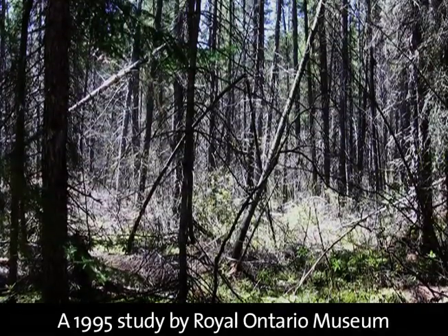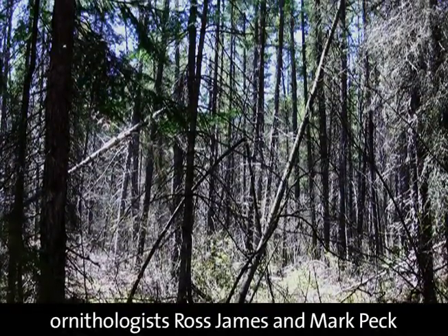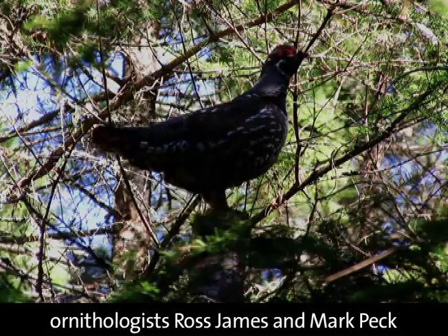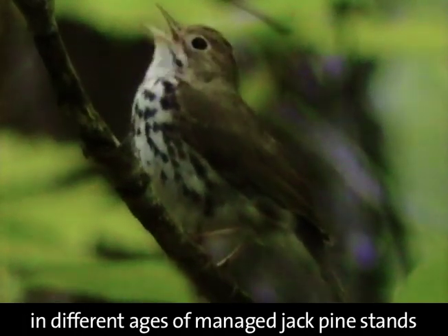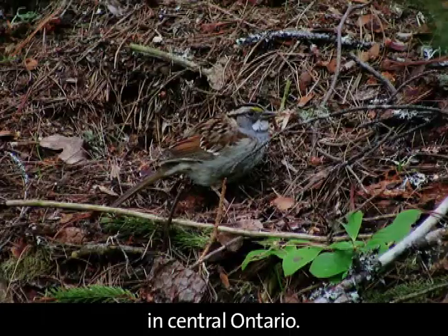A 1995 study by Royal Ontario Museum ornithologists Ross James and Mark Peck investigated breeding bird populations in different ages of managed jack pine stands in central Ontario.